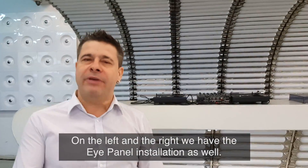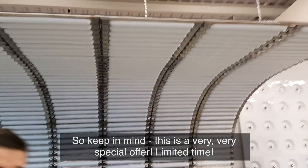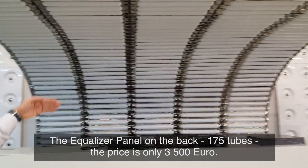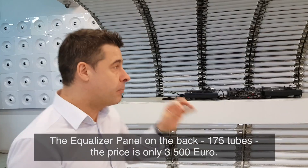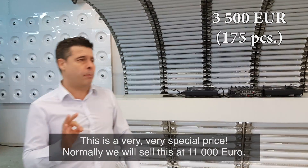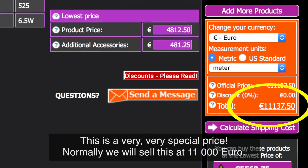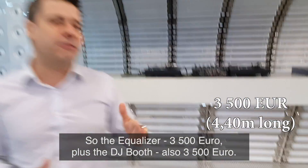On the left and right we have the iPanel installation as well. Keep in mind this is a very special offer, limited time. The Equalizer panels on the back, which are 175 tools, the price is only 3,500 euro — normally we sell this at 11,000 euro. So the Equalizer is 3,500, plus the DJ booth also 3,500.